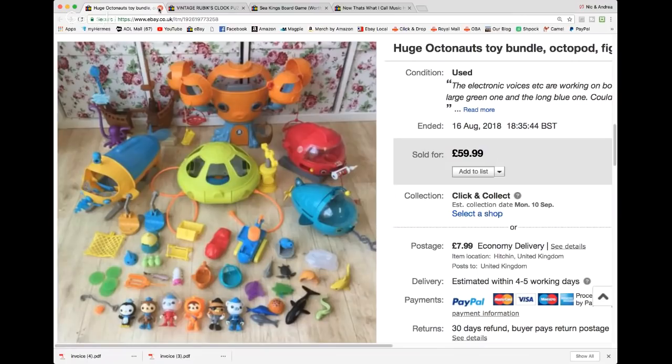Octonauts — I owe this tip to somebody on YouTube, it may have been Sue. Octonauts is a TV programme; my daughter had grown out of kids' TV by the time this was big so I'd been passing by loads of it. I've been picking it up ever since. This was one big bundle — I've got £59.99 and £8 to cover courier costs. It's worth looking out for; just browse eBay and get it into your head what these little figures look like.